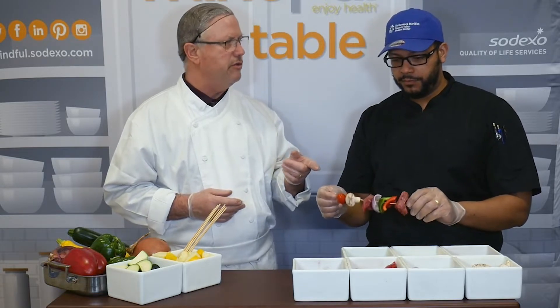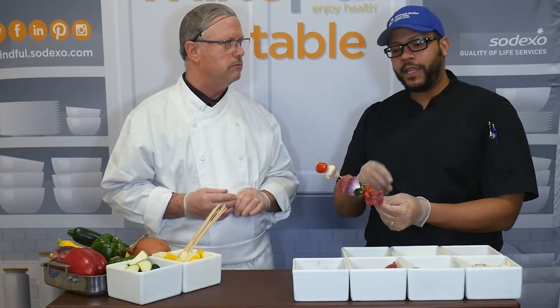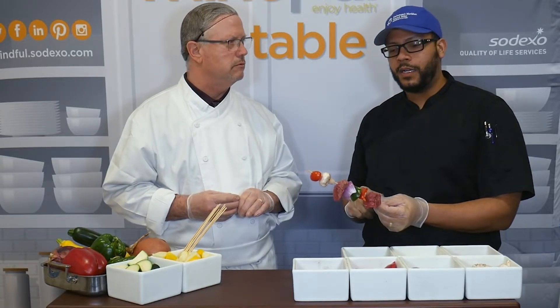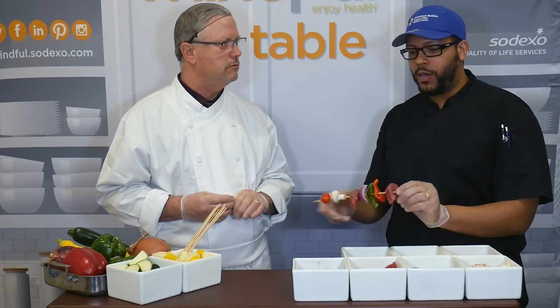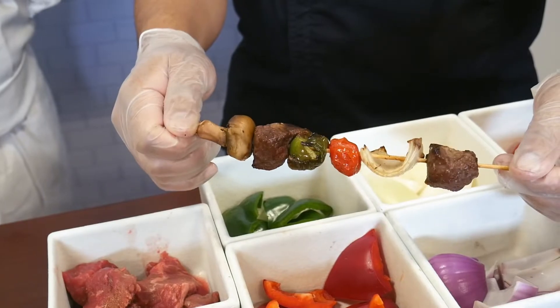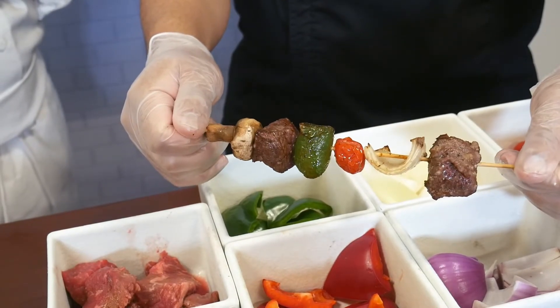Are you going to season those today? Yes, we will season them with salt and pepper, which is perfect, and also a little bit of canola or vegetable oil. We're also going to season them with Cajun seasoning. Cajun adds a nice kick, a nice spice — very nice.